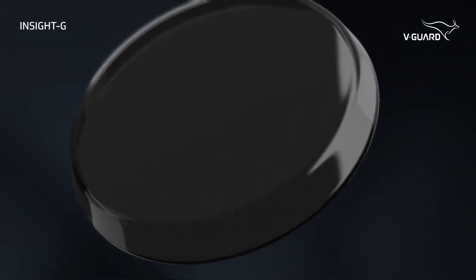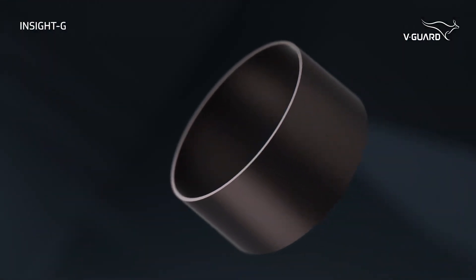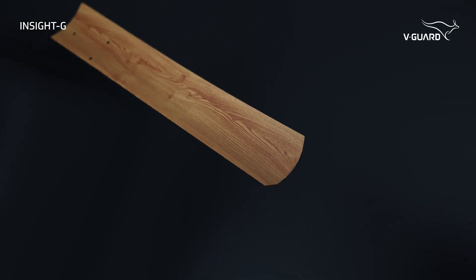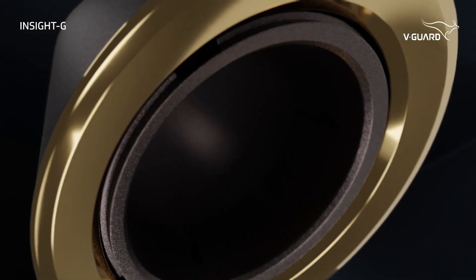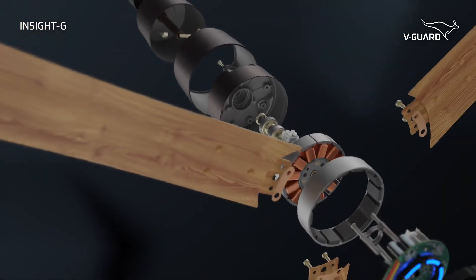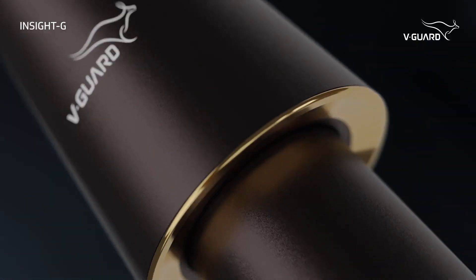Witness the perfect harmony of aesthetics and performance. In this ode to minimalistic artistry, introducing Insight G — an elegant swirl of luxury from the house of Wegard.